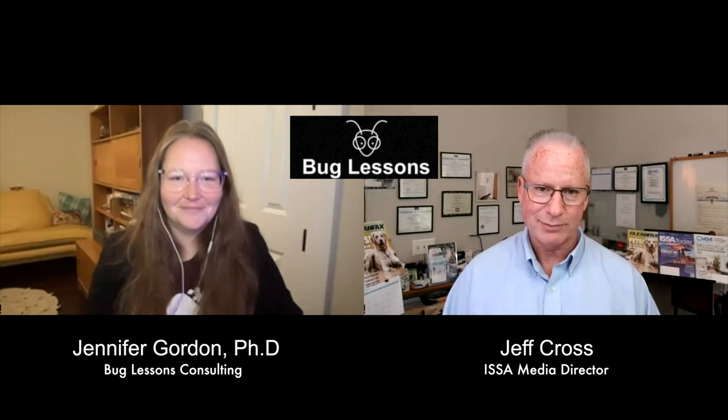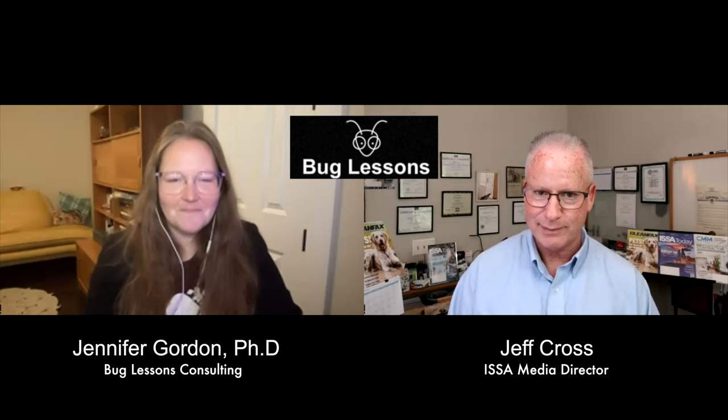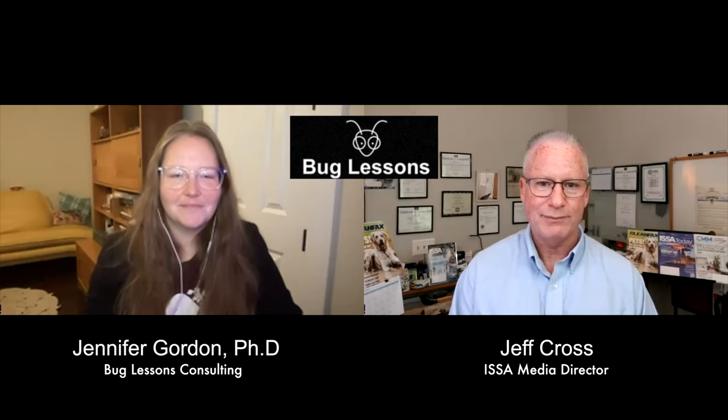Today's topic is about an insect that most might find quite harmless: the moth. To talk about the moth, we welcome Jennifer Gordon, our resident urban and medical entomologist with Bug Lessons Consulting. Jennifer, welcome back to the program. Thanks for having me, it's a pleasure. We've done a lot of recordings about insects — bed bugs, spiders — some of them scare me. Moths, not too much. Let's get right into it.